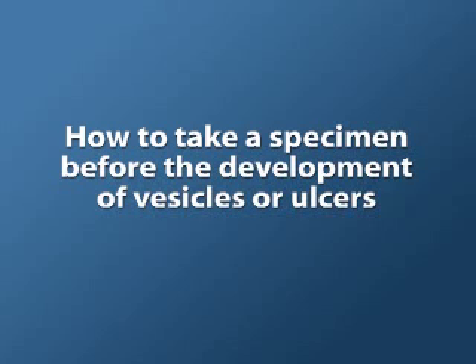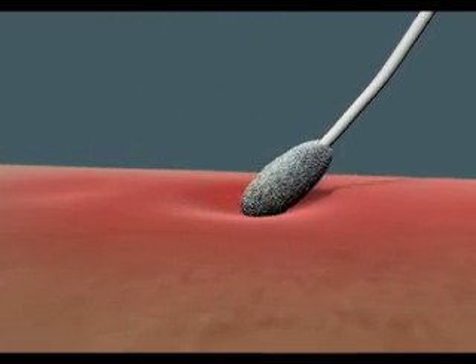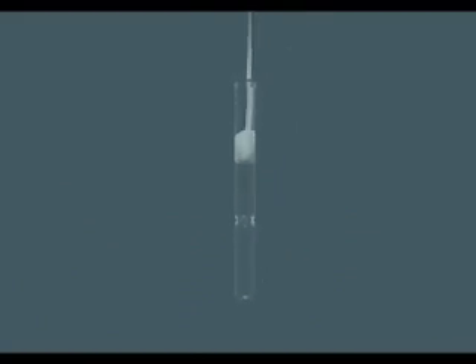When a patient presents very early, before the development of vesicles or ulcers, and when there may be no signs of the infection or perhaps minimal erythema — although the skin is not yet broken, it is possible to identify the virus at this time. The swab should be rubbed firmly over the erythematous area, or if there is no erythema, over the area where the recurrences usually occur, then placed in the virus transport medium or PCR tube and sent to the laboratory. If possible and practical, it may be advisable to wait until vesicles or ulcers are present.